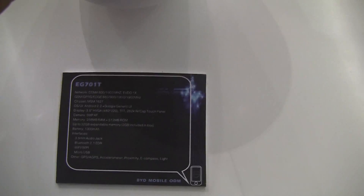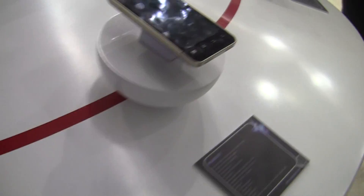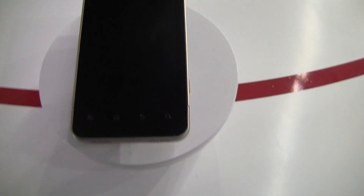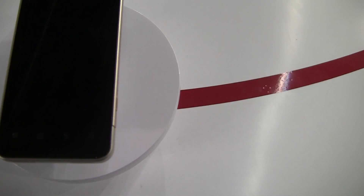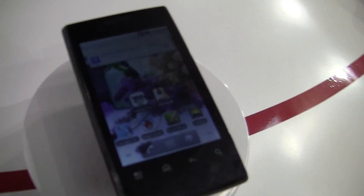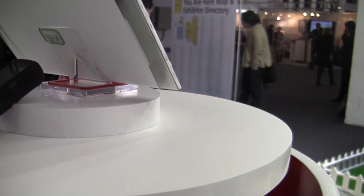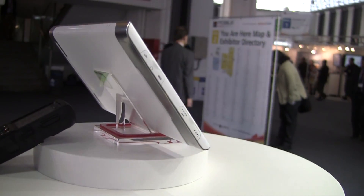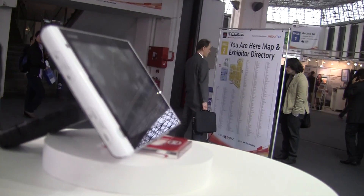You can see this is the EG701T, and there are some specs. Also up here, one that isn't working. There's the WG801T, and a bunch of these are running Android 2.2, which is pretty good. Sometimes you see companies that haven't released phones yet running old versions of Android, so it's nice to see Android 2.2.